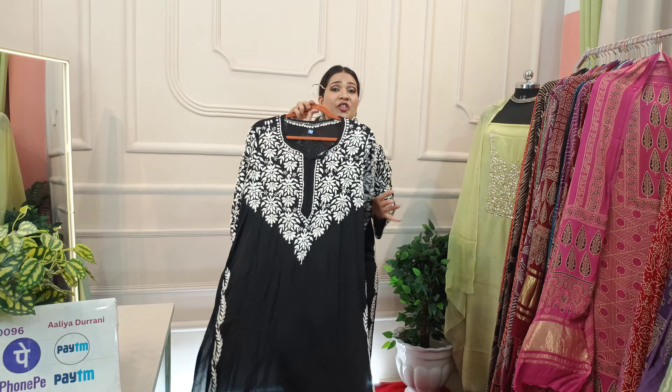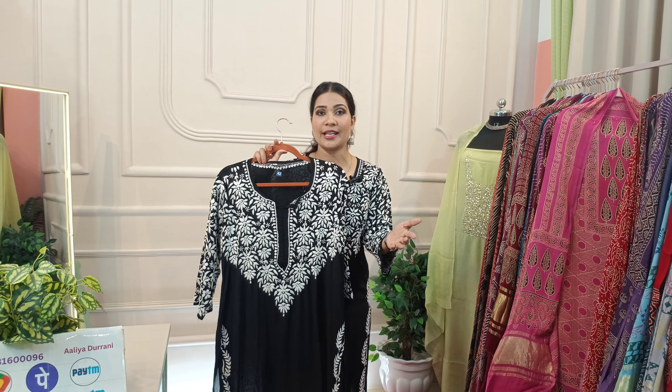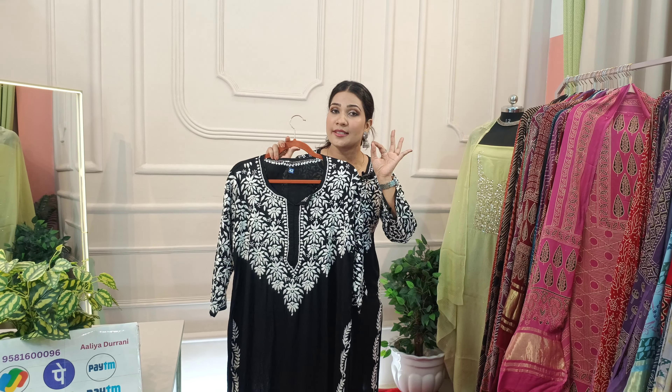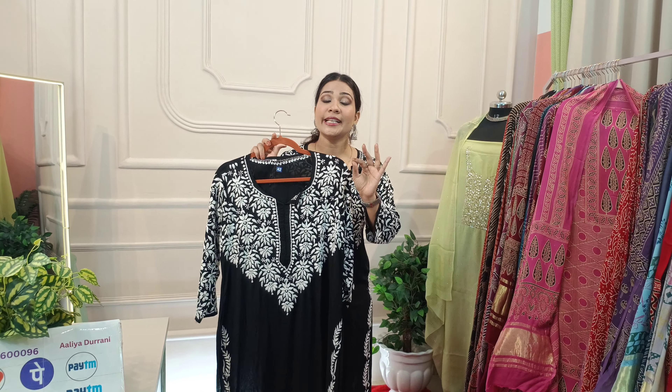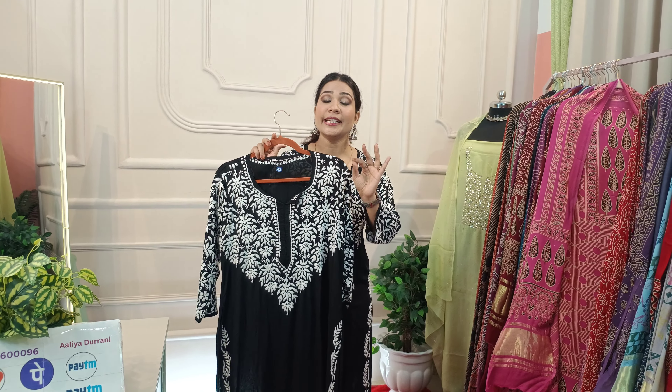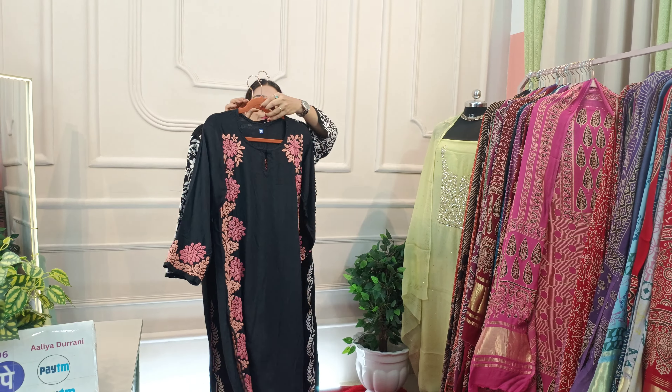This will be its back side — it's very beautiful. The size is available from 34. For a slim fit, you will find size 38. It will be made pretty straight. And the next design is coming!